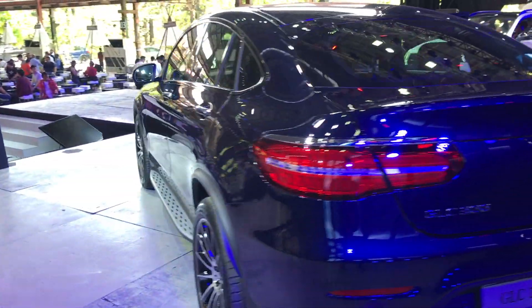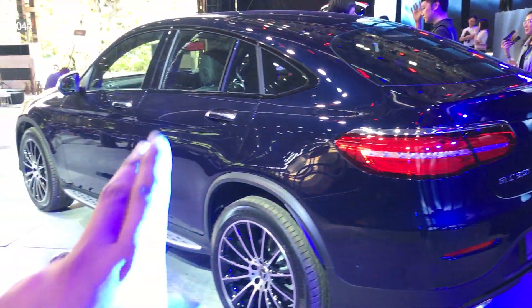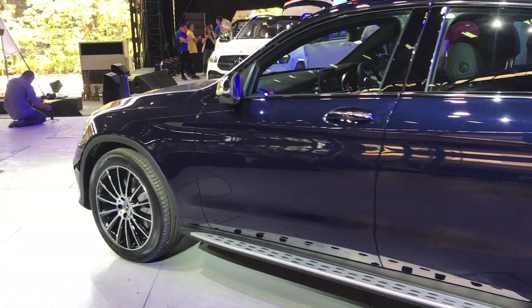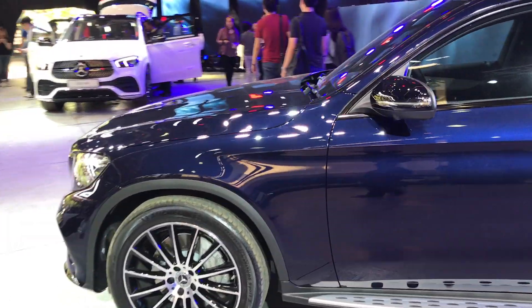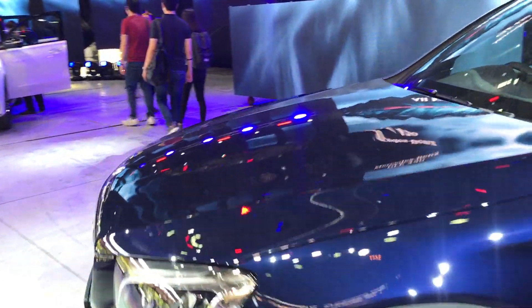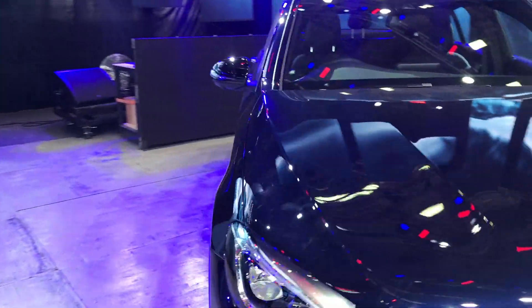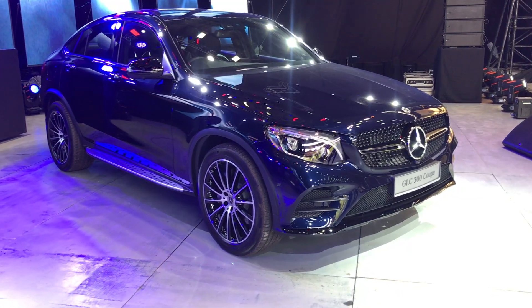This car is now fully CKD, so it's built in Pekan Pahang, and it retails for 399,000 ringgit before on-road costs, which means that, according to Mercedes-Benz, this car represents excellent value. I'll leave that up to you to interpret, but I'll admit that this is a car that will be very, very popular, because people like this body style for some bizarre reason.